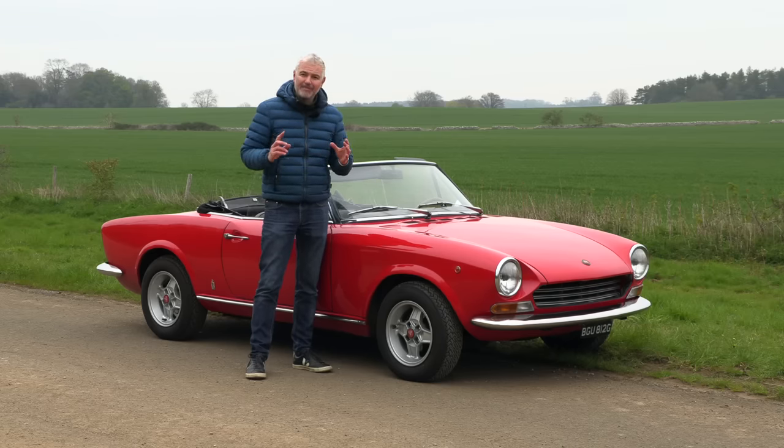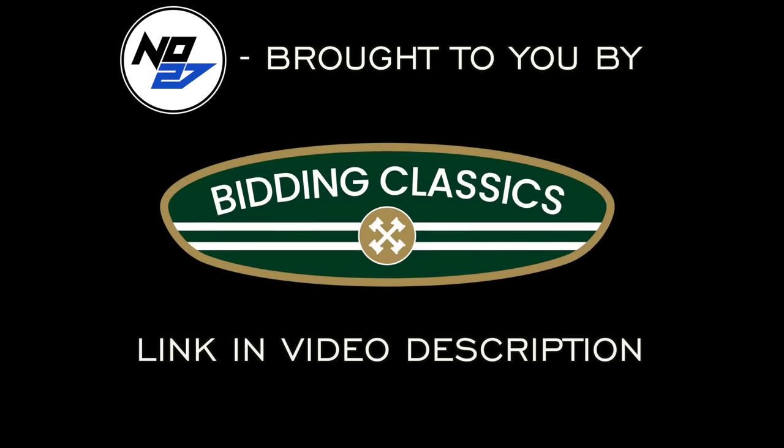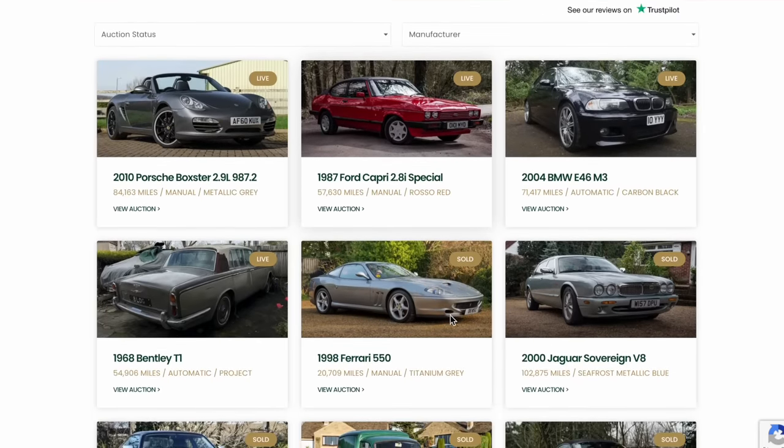We're going to talk about all this more, and of course I'm going to take it out and tell you how it drives. Thank you to Bidding Classics for sponsoring today's video — check out this online auction for classic cars with no buyer's fee.